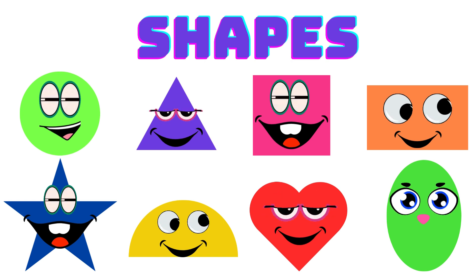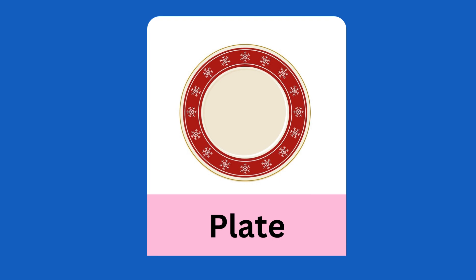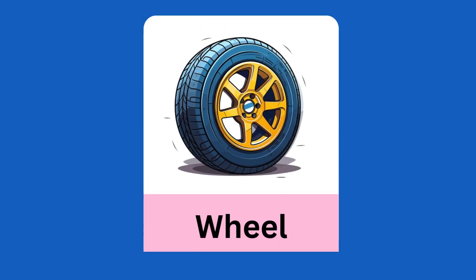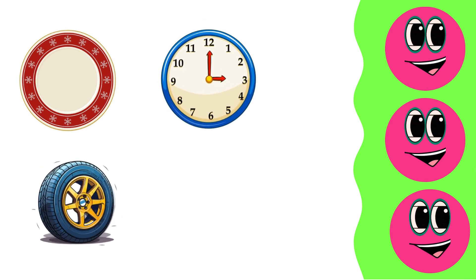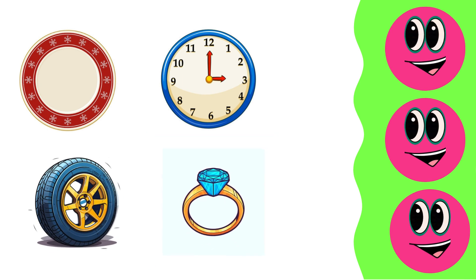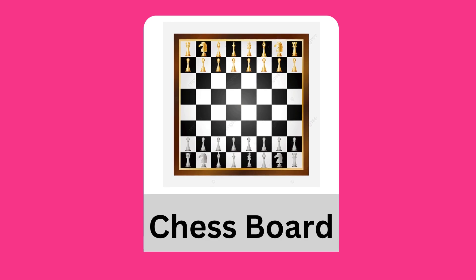Hi friends, today we are going to play with shapes. Circle: plate, clock, wheel, ring, clock, wheel, ring, chess board.